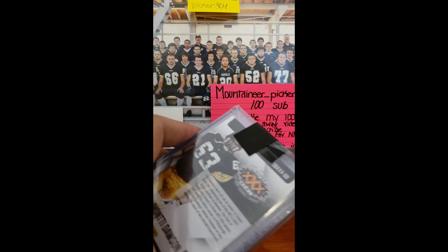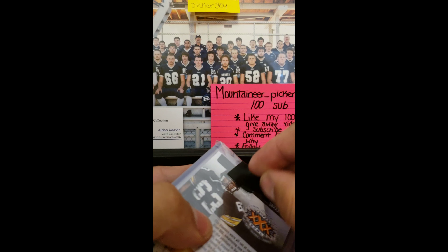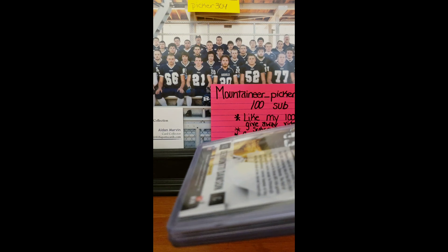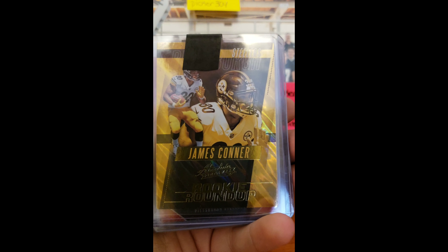And then, for the second brick, we got another Hall of Famer right there on the back — Dermani Dawson. We got a rookie roundup James Conner.